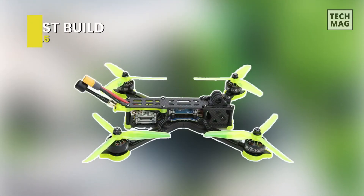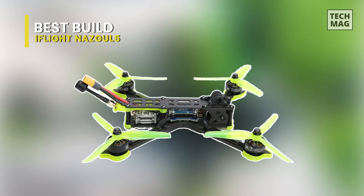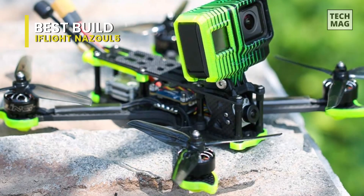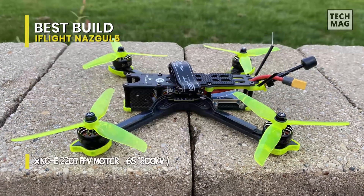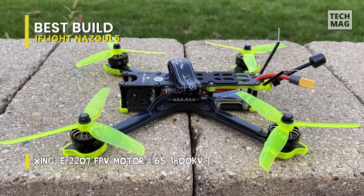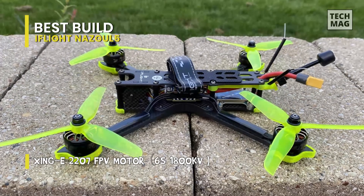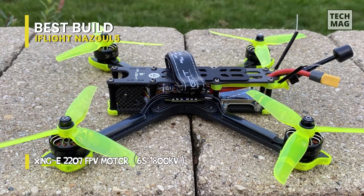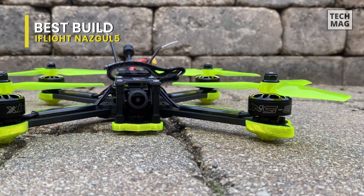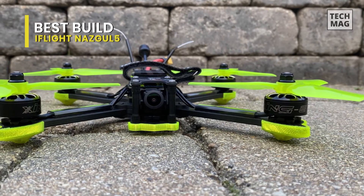Best Build: iFlight Nazgul 5. Lastly, we have the iFlight Nazgul 5. This iFlight Nazgul 5 is a perfect beginner and amateur FPV quadcopter that comes with an affordable price and outstanding quality. Coming built with 5mm thick carbon arms, this drone is going to be challenging to break even in a pretty fast collision. It's firm and also well-known for the quality of its default PIDs.